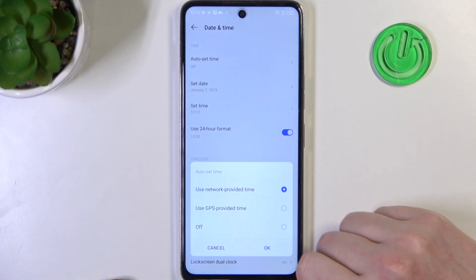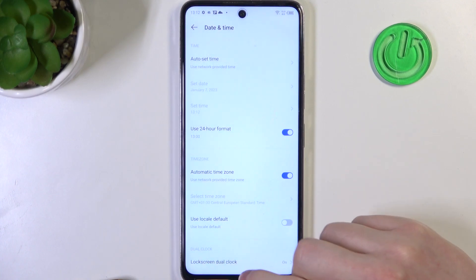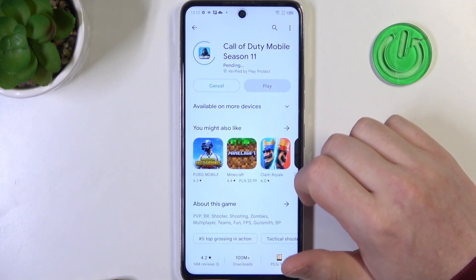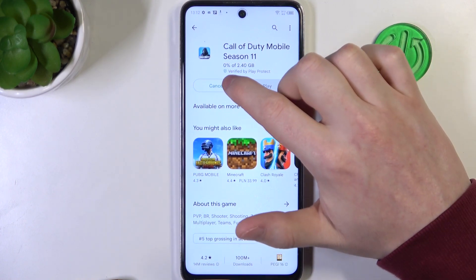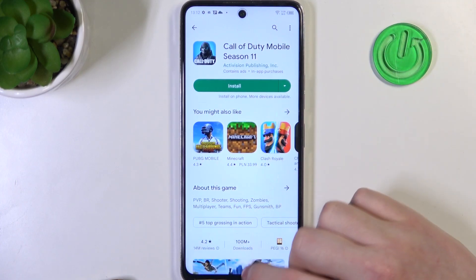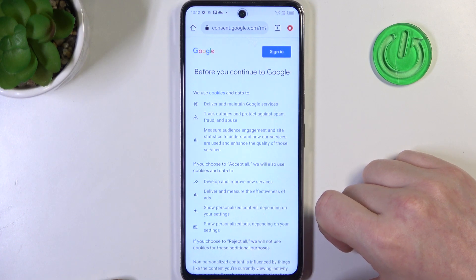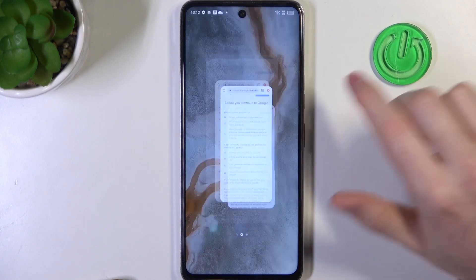Click on auto set time, use network provided time, and confirm. If you go back to Google Play Store it should work fine, and the same is with Google Chrome — refresh the website and it works flawlessly.